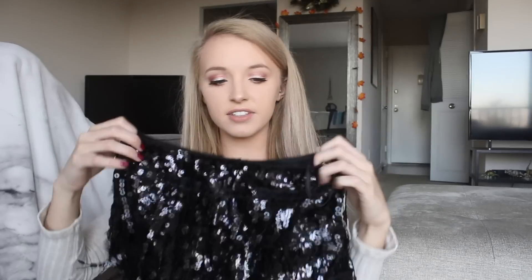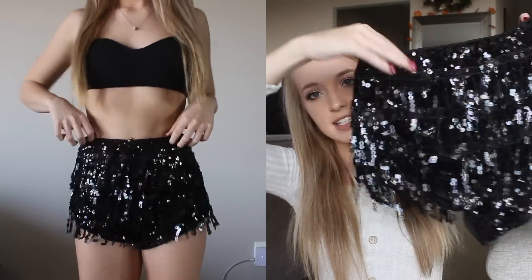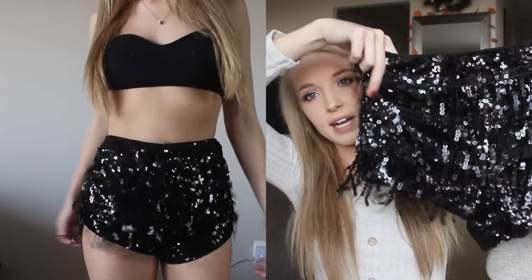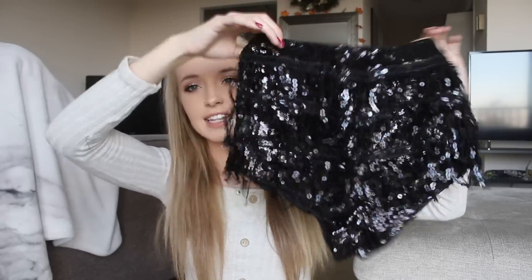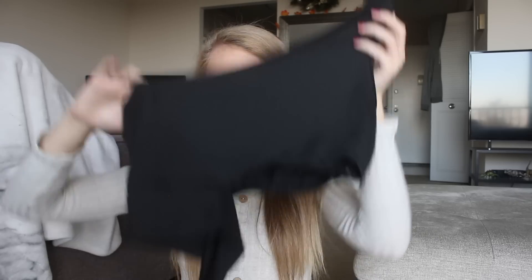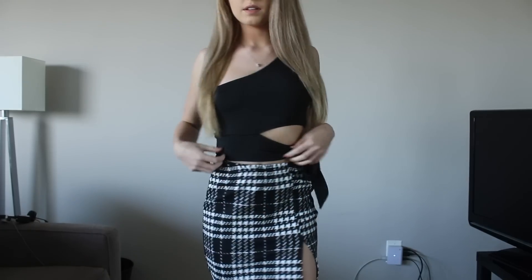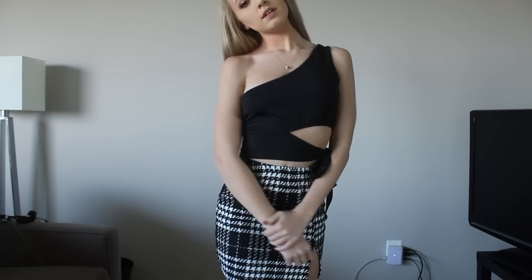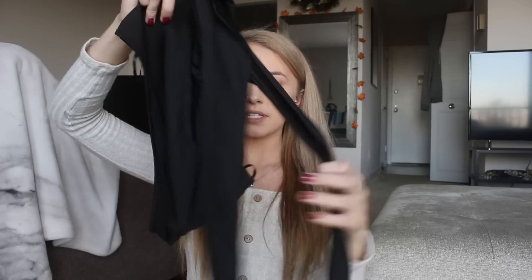Then I got these black sparkly shorts with layers of sequin fringe — so fun for a music festival or concert. I love when things move around on your body. They have a zipper in the back. I also got a one-shoulder black going-out top with long straps along the bottom that tie.